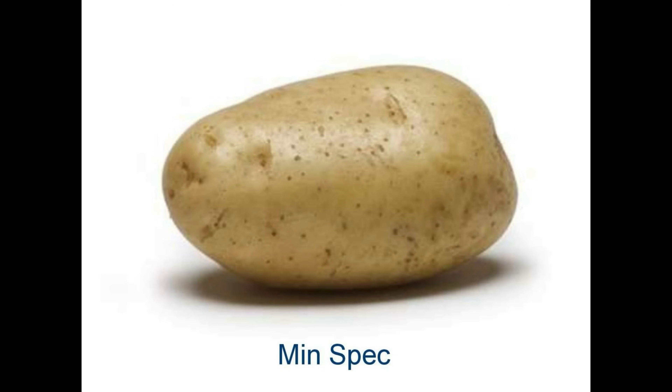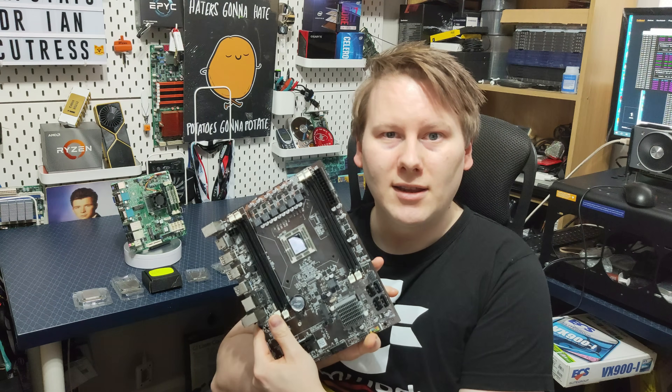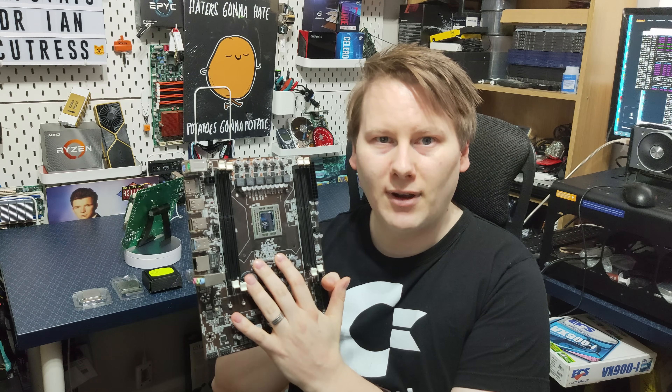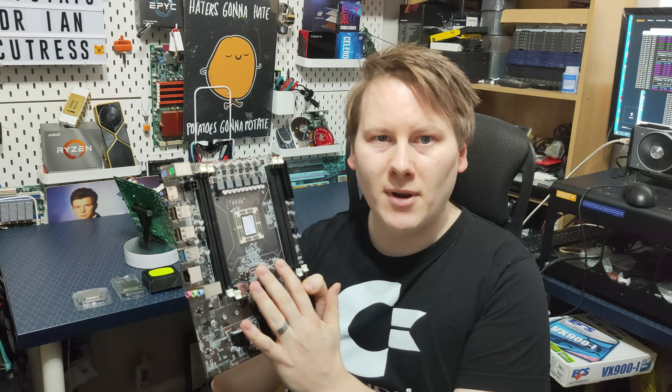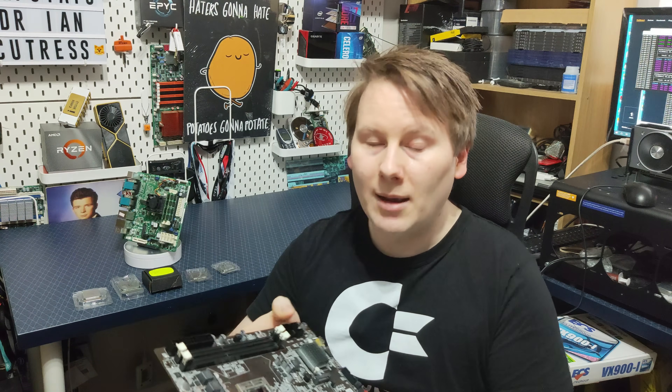Today we're going to be speaking about this special board, but first a story. I was casually browsing YouTube one day and came across Jeff from Craft Computing. Jeff and I have known each other for a while, and he recently did a video on this little board — this is the Xbox One SoC in a more standard PC form factor: eight cores, eight threads, based on AMD's Jaguar platform, dual channel DDR3, absolutely terrible for PC use.